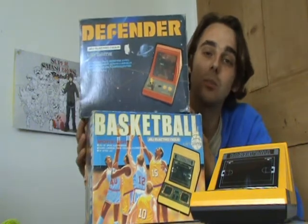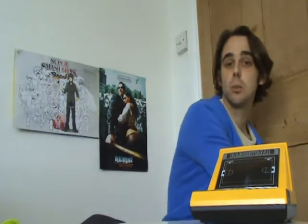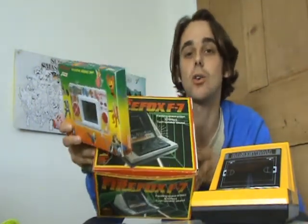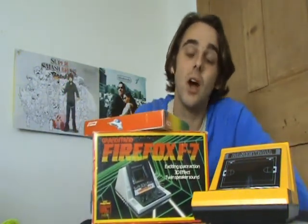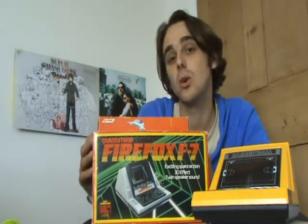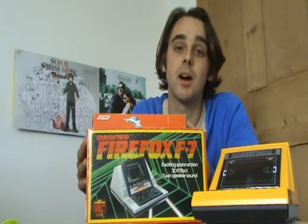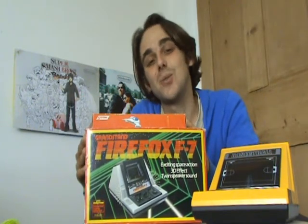These are a couple of my rare items in my collection, and I really hope you've enjoyed them. I did promise you this weekend I was going to be reviewing two items — one from Grandstand and one from Namco. This is Pac-Clan from Namco and the Firefox F7. I'll get around to reviewing those next weekend. I'm really enjoying making this series of Video Games and Consoles from the Loft, and I really appreciate you all watching every Sunday. Thank you all very much — enjoy the rest of your weekend, have a great week, and I'll see you next Sunday. Thanks for watching.